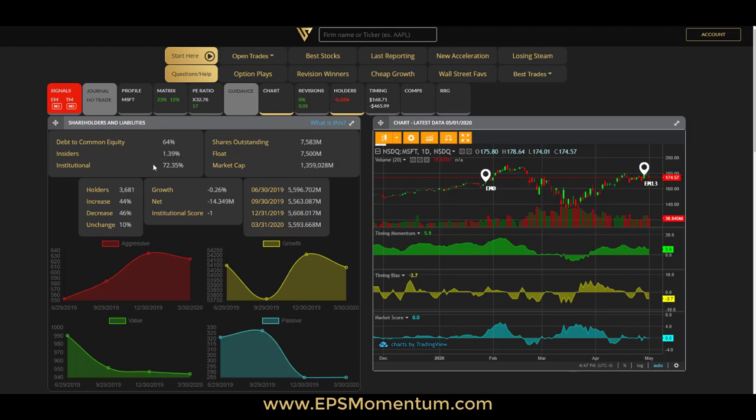Then you have insiders and institutional numbers. This tells you how much the founders or employees of the company own — about 1.59% here. A company with a lot of insider ownership is always good because the staff has skin in the game. Institutions — passive funds, hedge funds, and mutual funds — that have bought or currently hold the stock are shown as well.